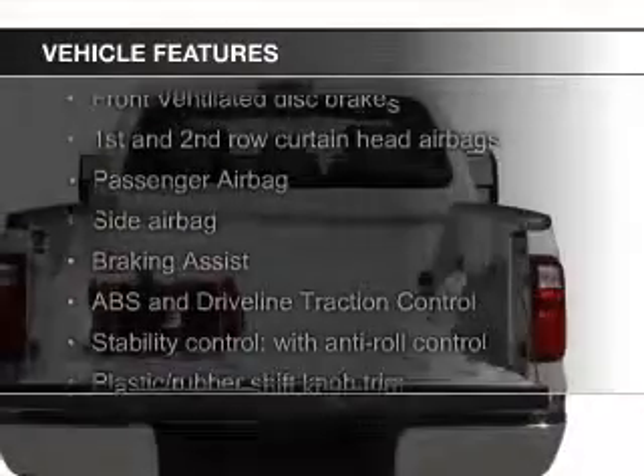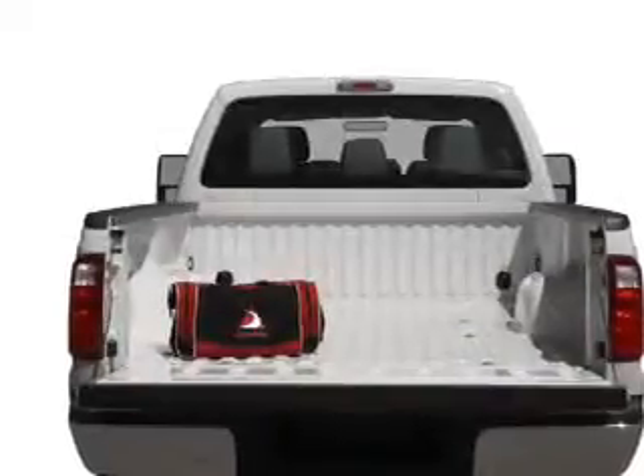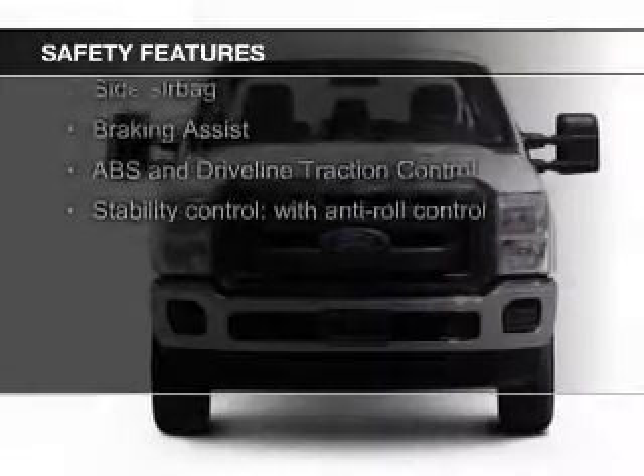The features include Ford Sync voice activation, trailer hitch, a tilt and telescopic steering wheel, split rear seats, and power steering. Safety was made a priority with these features.